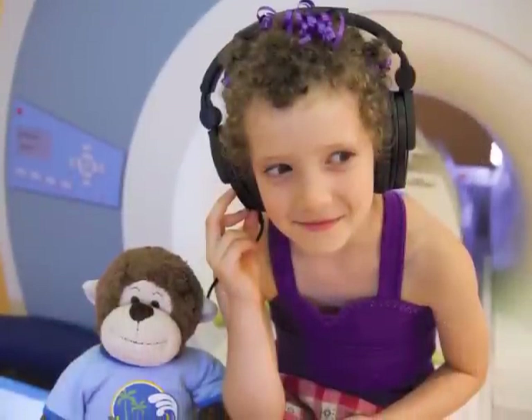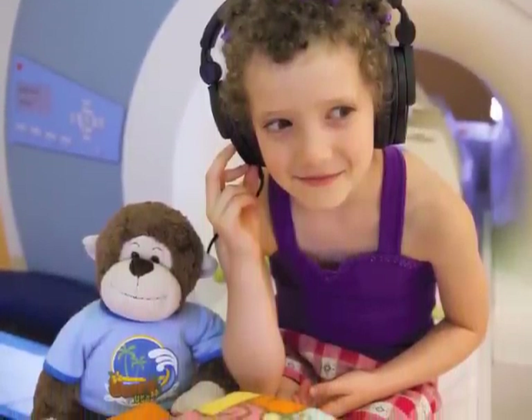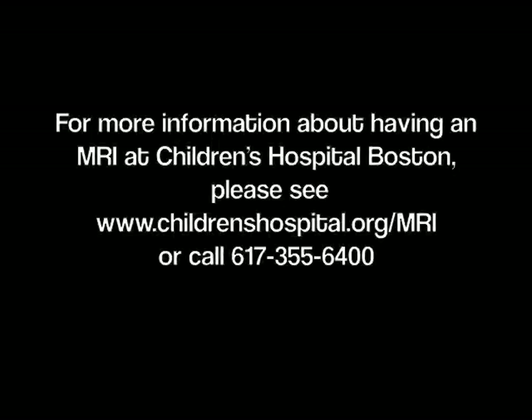We hope this presentation has been helpful as you prepare for your trip to the hospital. If you would like more information, please consult our webpages or give us a call. We're always willing to help.